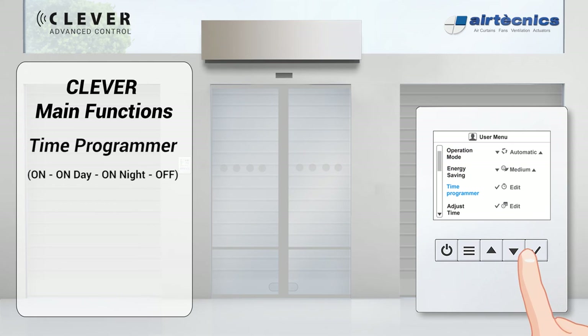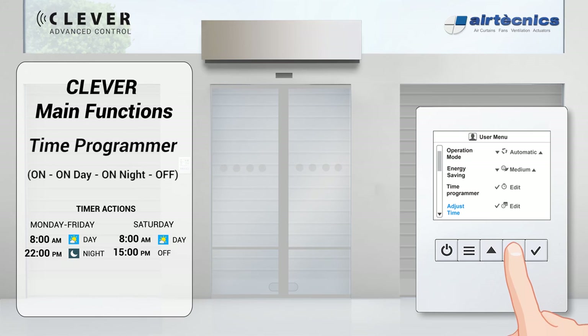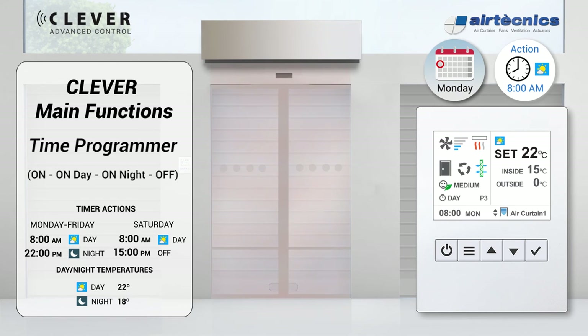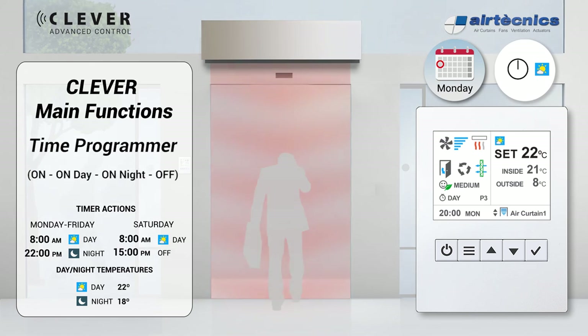Clever control integrates a time programmer function, which automatically turns the unit on or off by means of programmed time actions. The user can choose the day of the week or predefined group of days, and select between on, on day, on night using menu temperatures, or off. For example: at 8 a.m. Monday to Friday in day set temperature medium mode, the air curtain starts heating the premises before shop opening. When the shop opens, heating and ventilation increase their power as outside and inside temperatures and door states vary throughout the day.